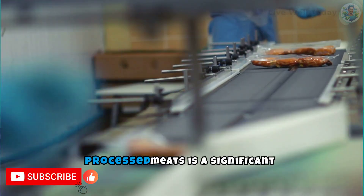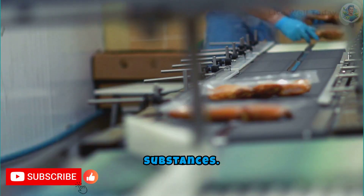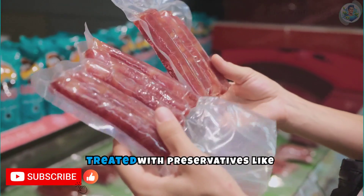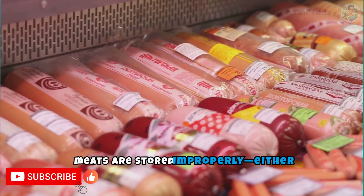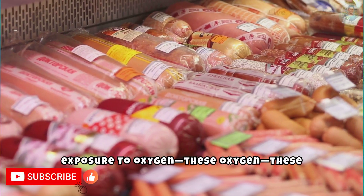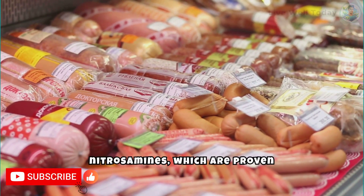The improper storage of processed meats is a significant public health concern, mainly due to the increased risk of forming carcinogenic substances. Meats like bacon, sausages, and ham are often treated with preservatives like nitrites and nitrates to improve color and extend shelf life. However, when these meats are stored improperly, either at incorrect temperatures or with prolonged exposure to oxygen, these additives can react with natural components of the meats to form nitrosamines, which are proven carcinogens.